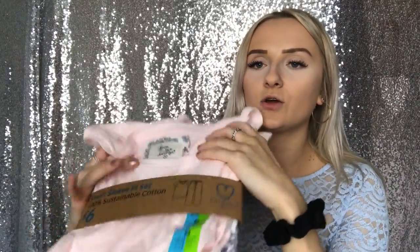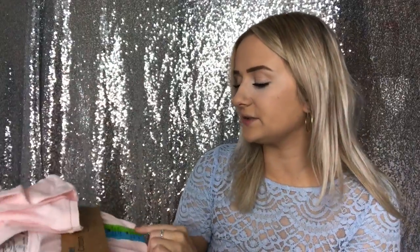Let's get straight into Primark. The first thing I picked up — I really need sets of pyjamas because all mine are mix and match, which is quite annoying. I just want a nice set. So the first thing I picked up was this cotton set of pyjamas, in size medium.